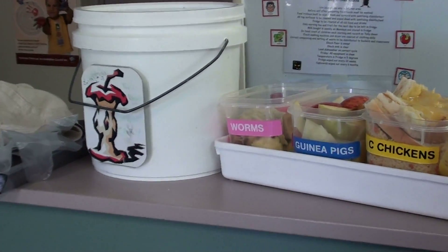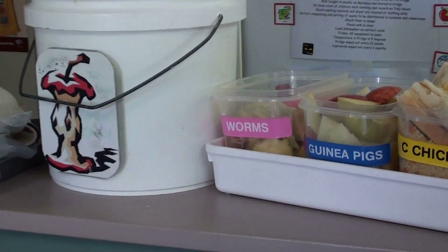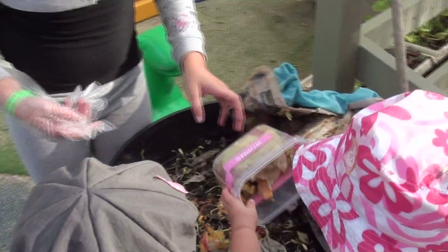As expected, Eco Preschools accumulates a lot of waste. And having a worm farm assists us to minimise the amount of waste that goes to landfill.